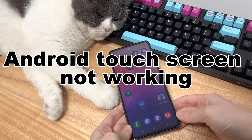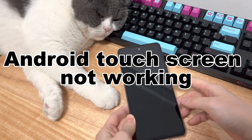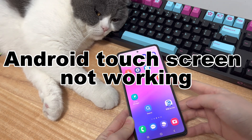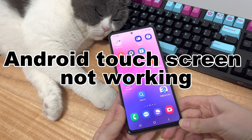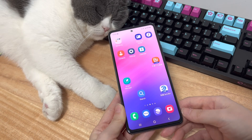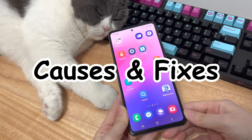Calm down. Touchscreen not working or responding sometimes could happen in any Android phone — Samsung, Huawei, Xiaomi, ZTE, Google Pixel, OnePlus, Vivo, Oppo, Sony, LG, HTC — you can name a lot. In the following, we're going to show you what causes the unresponsive Android touchscreen issue and how to fix it up to get your phone to work again.